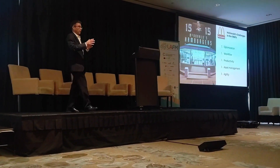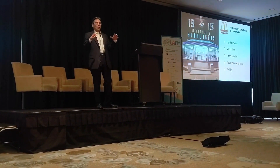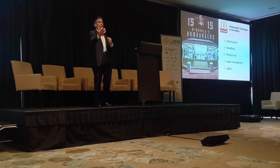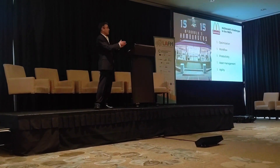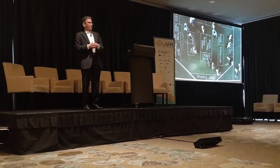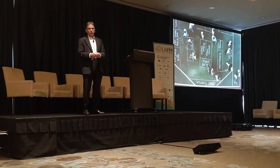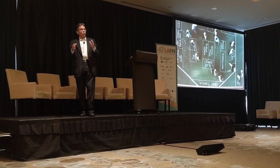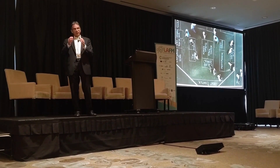One of the things that happened in this movie — and I would encourage you to see it, it's a great story — is it showed how the McDonald brothers took their very first facility and laid it out for the kinds of things that resonate with us in the lab world: optimization, workflow, productivity, asset management, and being agile. They drew chalk on the outside of a basketball court or parking lot, laid out where they thought people needed to be, had people actually move around, do the fries, do the condiments, erased the chalk, made changes, and finally came up with a system that worked. They stuck to it and were able to create food in the shortest amount of time.